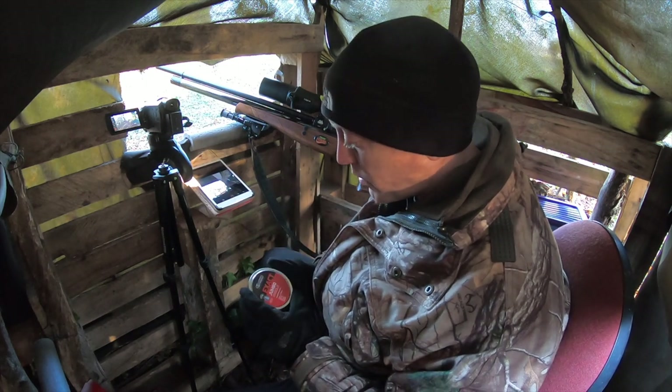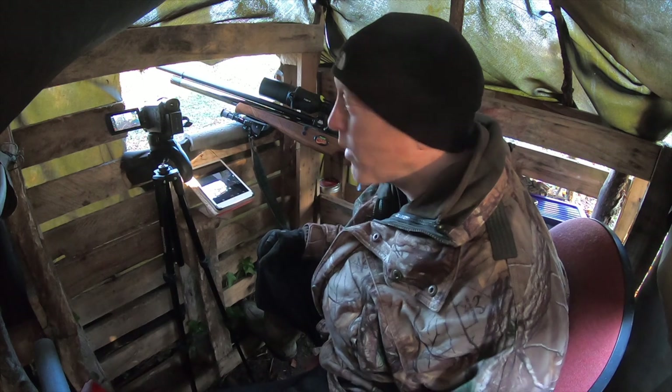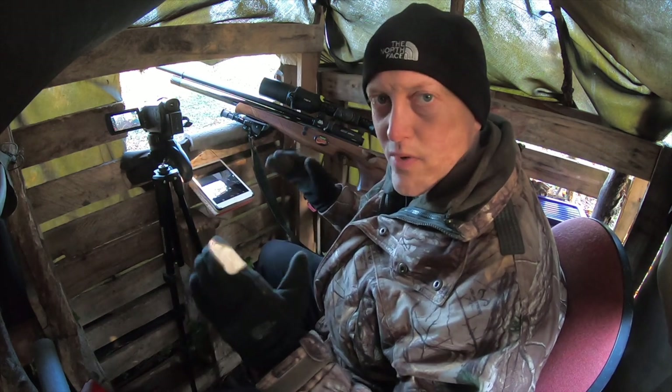As ever I'm shooting my Air Arms S510 in .22 calibre and the pellets I'm using are the JSB Jumbo Exact 15.89 grains. One thing I've also done for this video is remove the silencer from the rifle. I went rat shooting a few weeks ago and removed it, and because it's got a shrouded barrel it's actually quite mute anyway. The silencer just makes it really quiet but the trouble is it also makes it really long, and shooting out of a confined space like this makes manoeuvring the rifle a little bit more awkward, so I've simply taken it off.